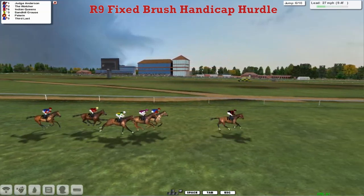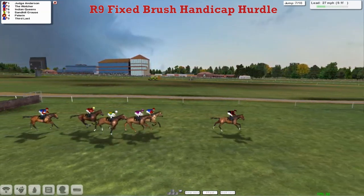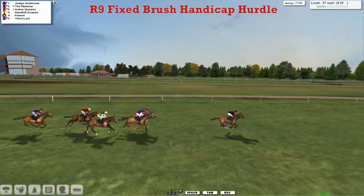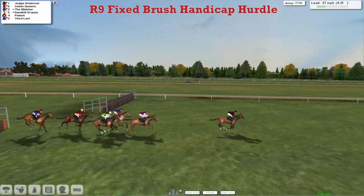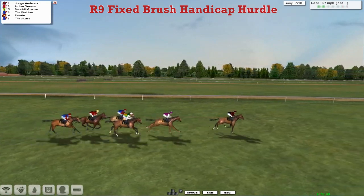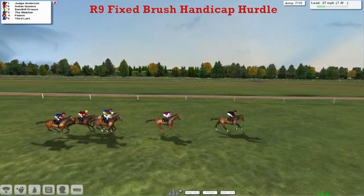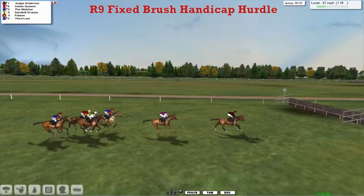The Watcher is in 2nd. Indian Queens, Sandhill Graze. Pelerin in 3rd Last. And Judge Anderson into the 4th last, in the lead as it has been all the way so far. Indian Queens is starting to get considerably closer. In comes Sandhill Graze, The Watcher, Pelerin in 3rd Last — who is now maybe going to try and make that move, coming in towards the flight that he's named after.